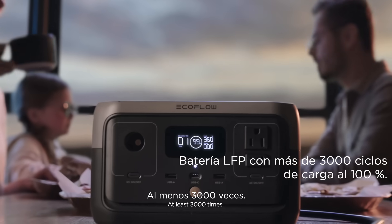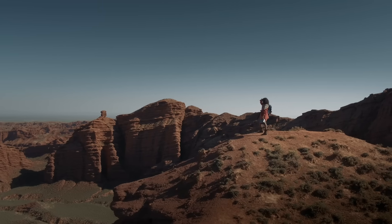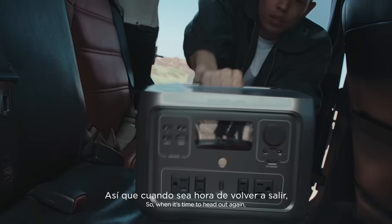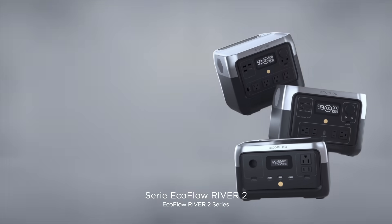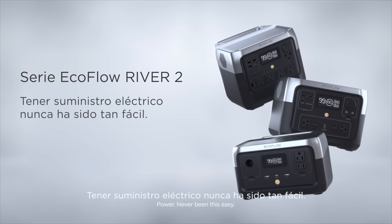At least 3,000 cycles. So, when it's ready to head out again, River 2 is ready to go. Are you? EcoFlow River 2 Series. Power never been this easy.